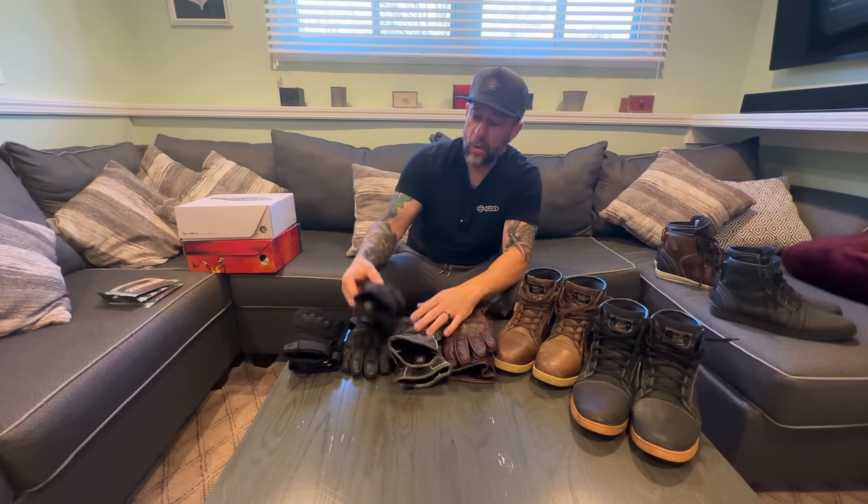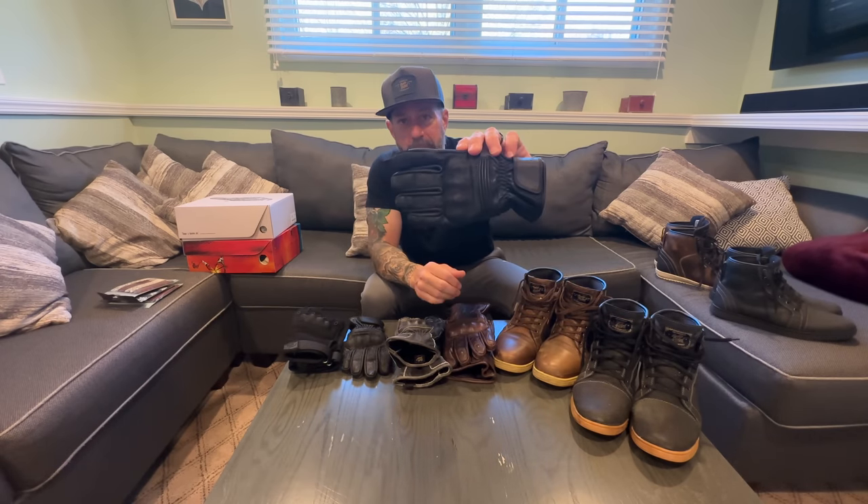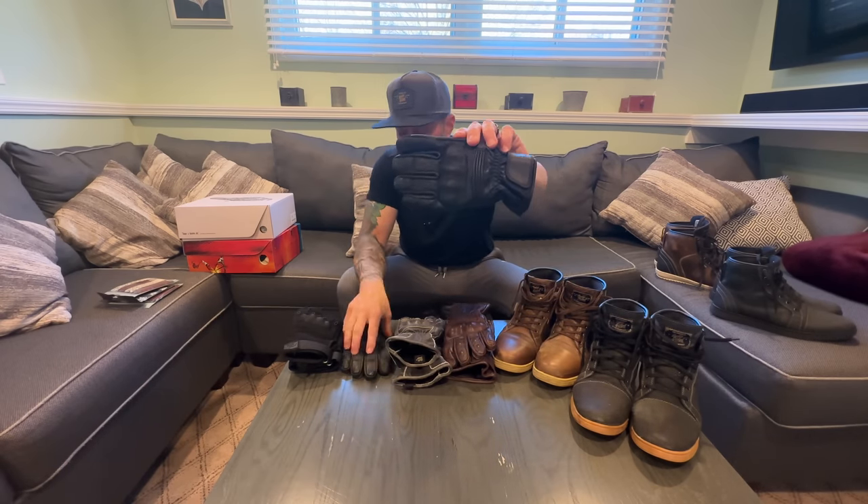That was the full black gauntlet glove — same thing also comes in brown. If you want something lighter, this is their denim and black glove. It comes in a bunch of colors — I also have a pair in blue denim with black. This glove is amazing. I use this in the fall, late spring, and sometimes in the summer on cooler days. The feel, fit, and finish are fantastic — you have the phone compatibility on both sides.